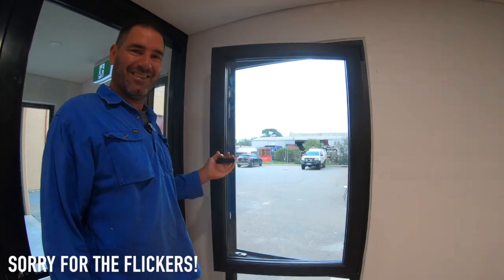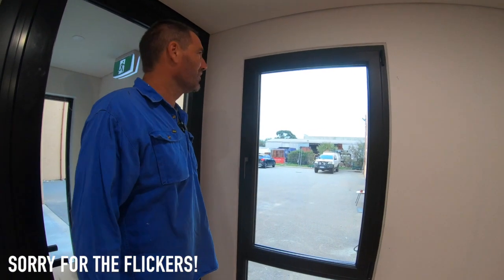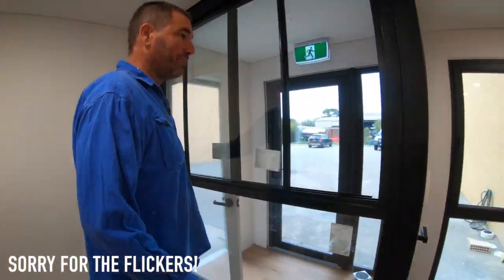Yeah, you can really hear the difference — you can hear them working there and then when you shut it, it goes quiet. I'm glad I spent the extra money. Here's the other window too — you can just pull that open.